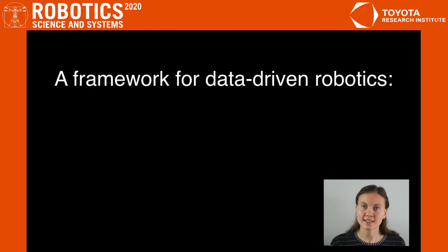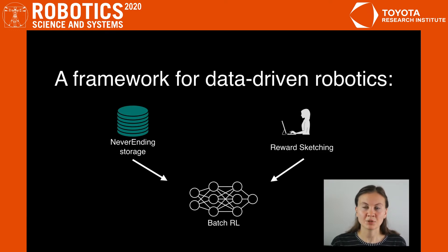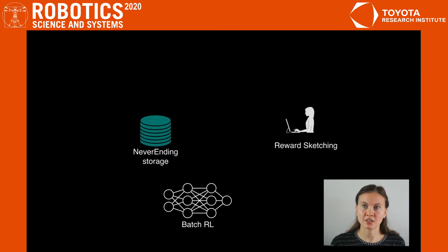Our framework addresses these limitations. The key idea is to store and reuse historical data when learning a new skill. The second important feature is specifying the reward functions through efficient human annotations in the form of reward sketching. Combining hundreds of hours of historical data with learned reward functions enables us to harness the power of batch RL.